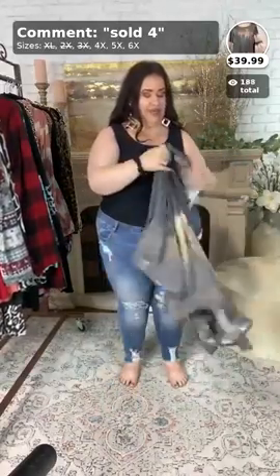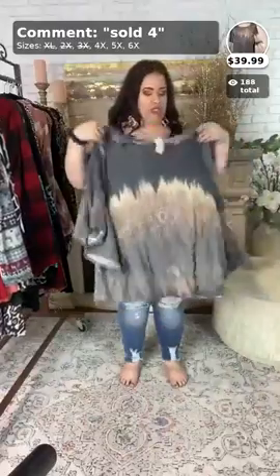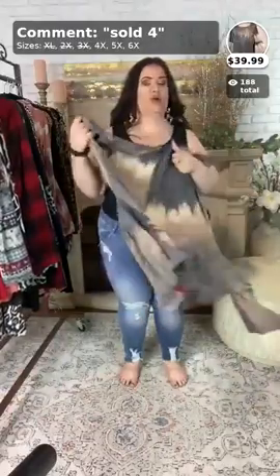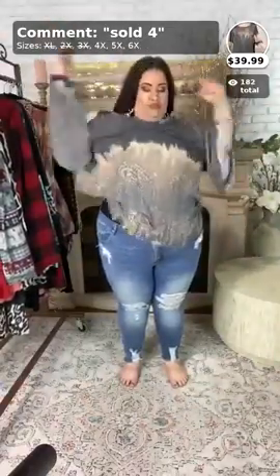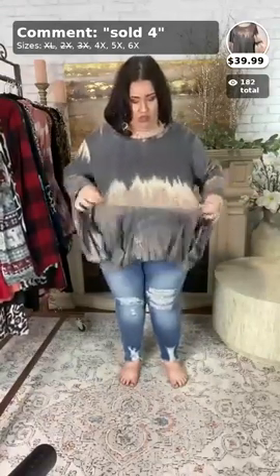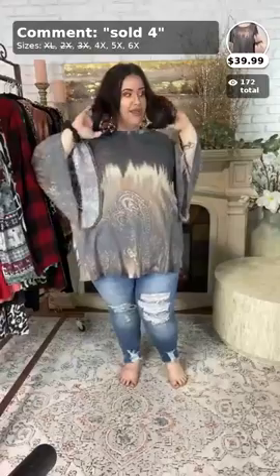There are only a couple of this left. This has been a restock a couple of times — we just keep getting it back in because everyone seems to love it. And this one — she will be trying on the 4X because it does not come in the 3X. This one, y'all, is going to be sold the number four, and it comes in the 4, 5, and 6.